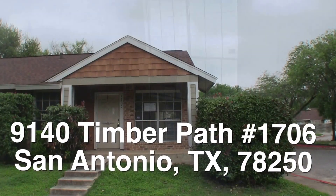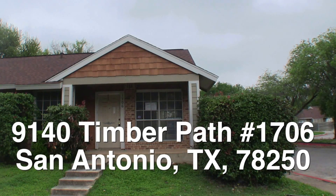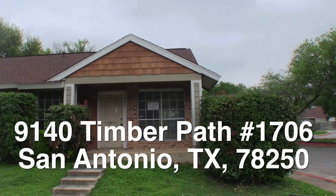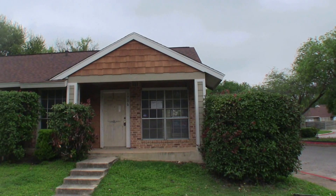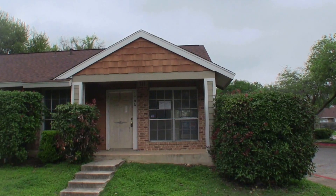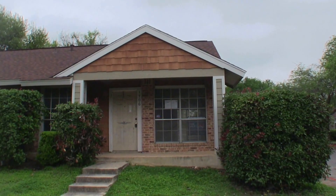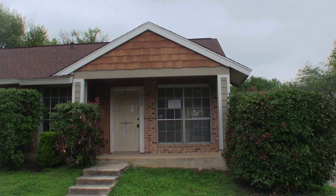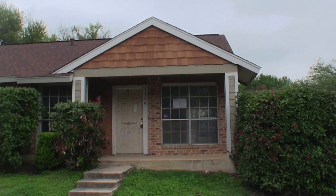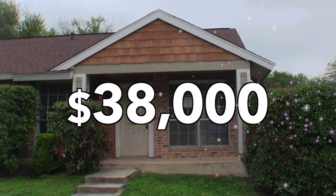This home is about $16,000 underneath the county appraisal — I think it's a fantastic opportunity. Let me give you a summary: 9140 Timber Path, unit number 1706. A very charming corner lot condominium slash townhome that really only needs a little bit of flooring and some touch-up paint, maybe a little work on the kitchen. As I mentioned, it's about $16,000 underneath the county appraisal — it's a fantastic buy, listed right now for $38,000.